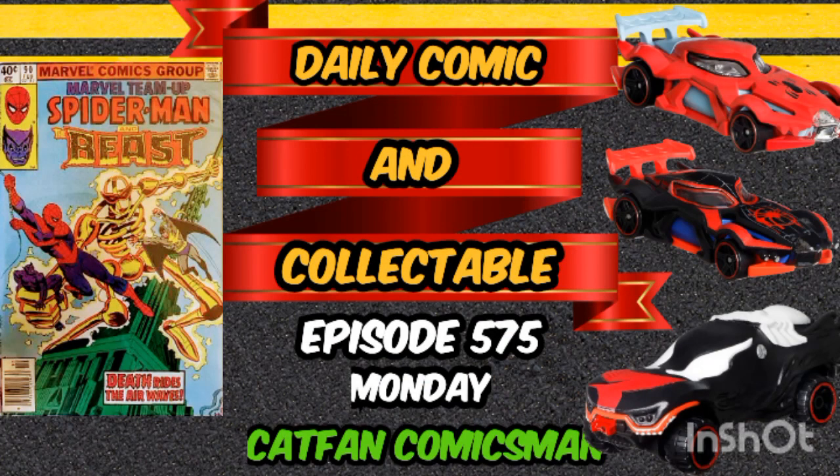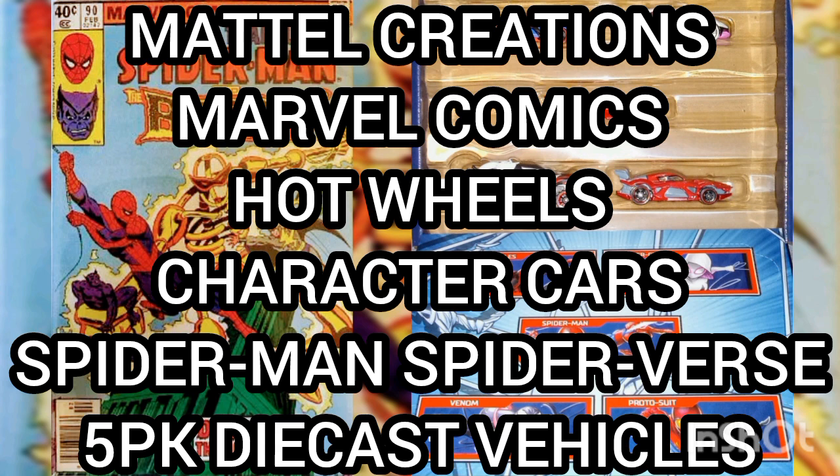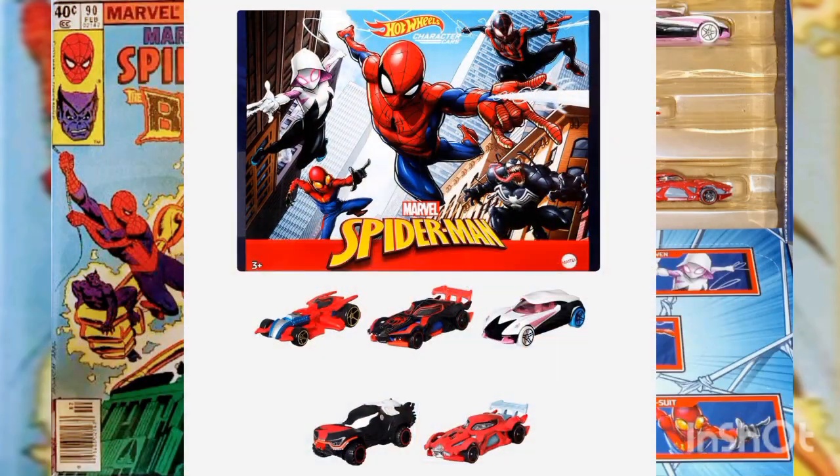Hello and welcome to the Daily Comic and Collectible, episode 575. Today the collectible of the day is the Mattel Creations Marvel Comics Hot Wheels Character Cars Spider-Man Spider-Verse five-pack die-cast vehicles. Get into the swing of Hot Wheels character cars with our five-pack of web heads.